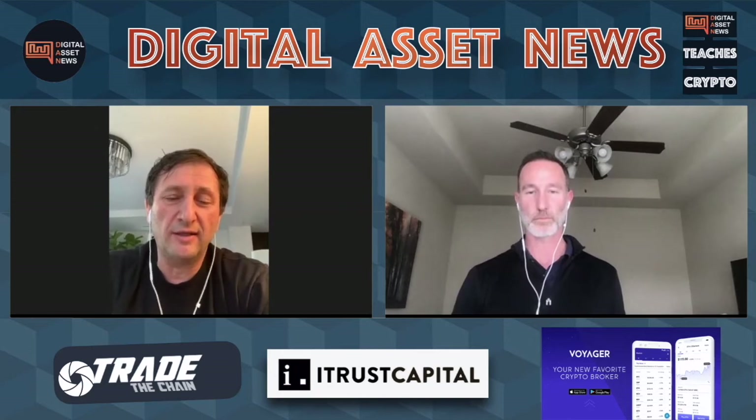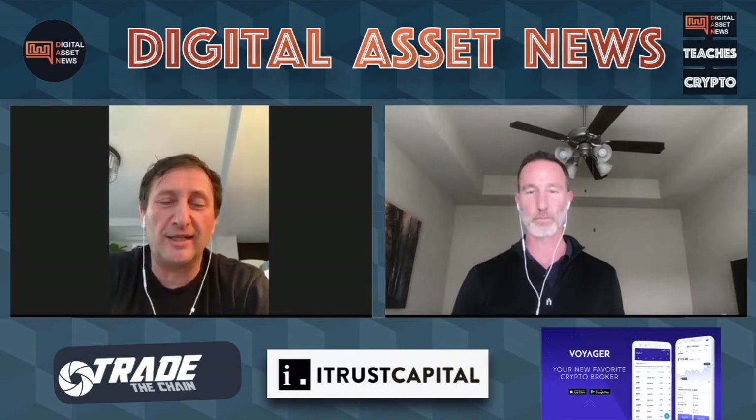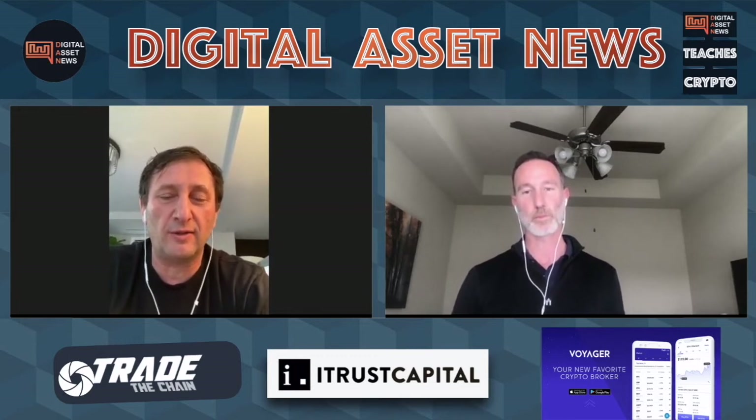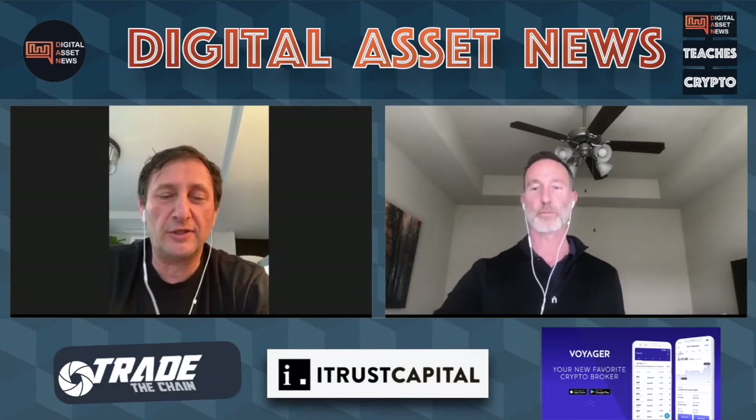Half of these are held by Celsius. Celsius has not sold a single token from its treasury since we were created. So we are a buyer of tokens, not a seller. Every week we have to pay interest, so we go to market and we are still the largest buyer of CEL token on Liquid and other exchanges.